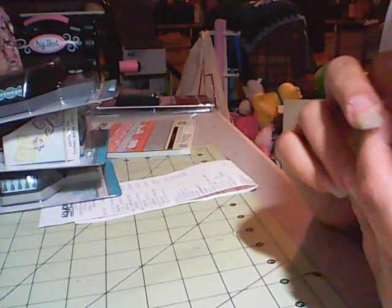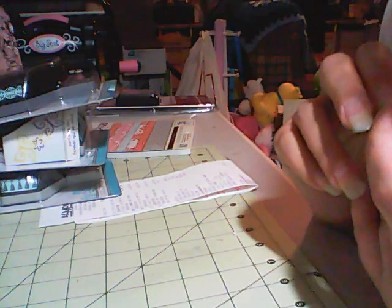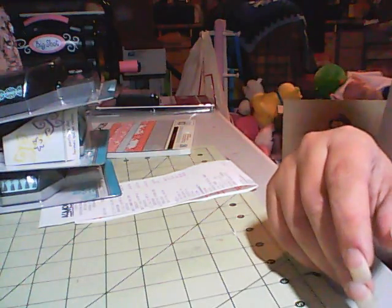So that was my haul! I will be right back with a card share on my first easel card, and I also had a request to show the Prima En Francais paper, so I'll be doing that as well. Thanks for watching, guys — we'll be right back.